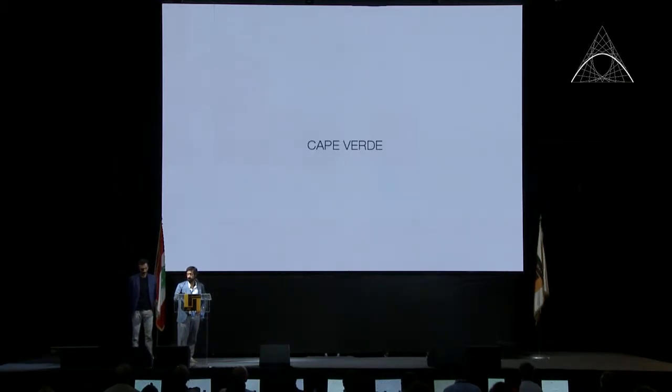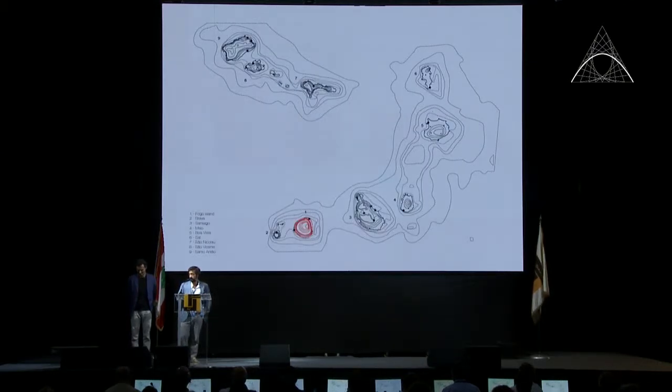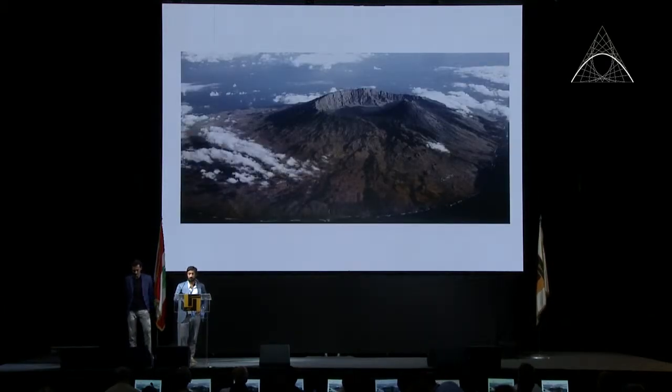We are heading to Cape Verde — an ancient Portuguese colonial country, only three hours' flight away, and they speak Portuguese. It's an archipelago of nine islands. The one in the south, shown in red, is Fogo Island. Fogo Island is a stratovolcano — a cone-shaped volcano — and what you see here is the crater and a big peak on the east coast, almost 3,000 meters high.